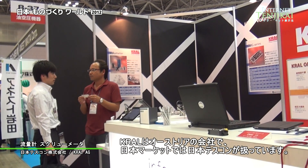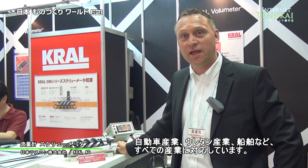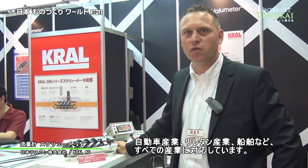Kral is an Austrian company from Europe, and we are represented by Nihon Tescon for the market in Japan. We mainly produce positive displacement flow meters for any kind of liquids — liquids that are used in the automotive industry, in the POI industry, and in the marine industry.